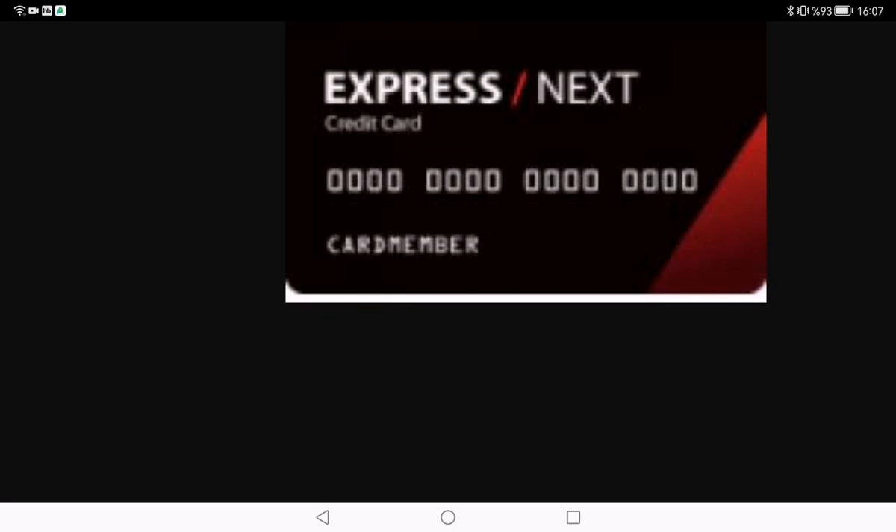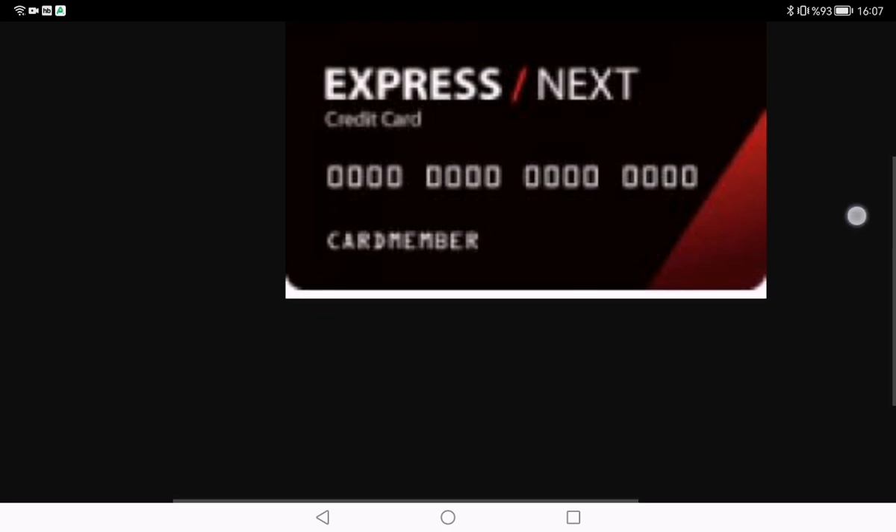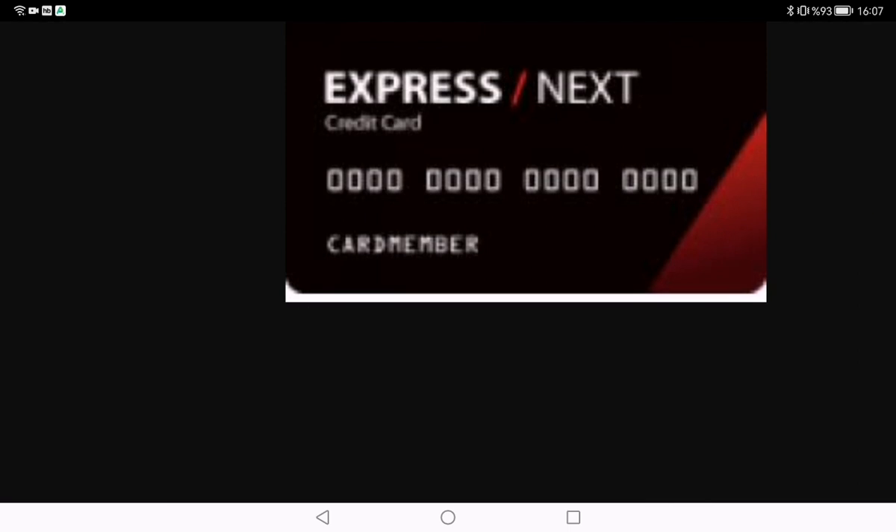Let's talk about numbers. Understanding the annual percentage rate, or APR, and any associated fees is crucial when considering a credit card. We will break down the Express Next credit card's financial aspects so you can make an informed decision without any surprises down the road.